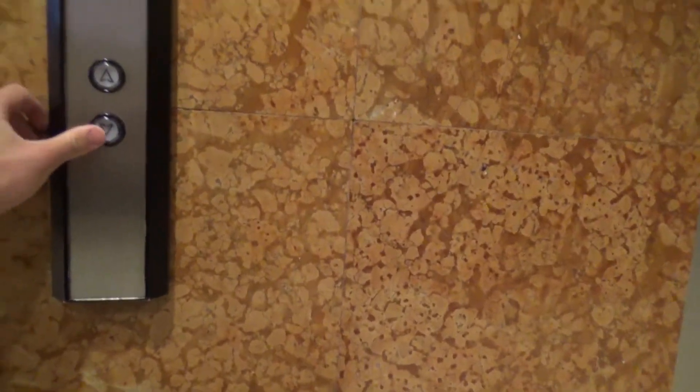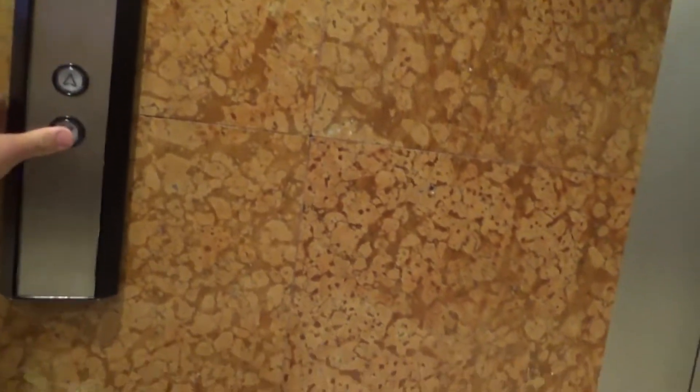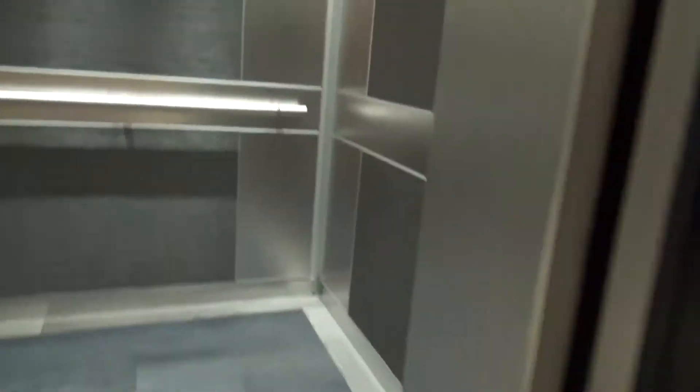These are the elevators here at the Hyatt Regency here in Columbus, Ohio. They probably used to be Otis, but now with the Innovation Universal fixtures. Very nice elevators.